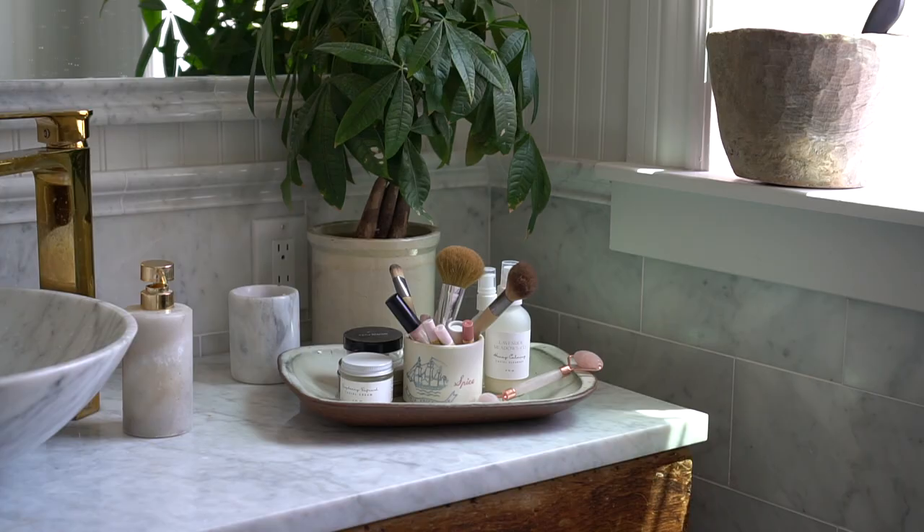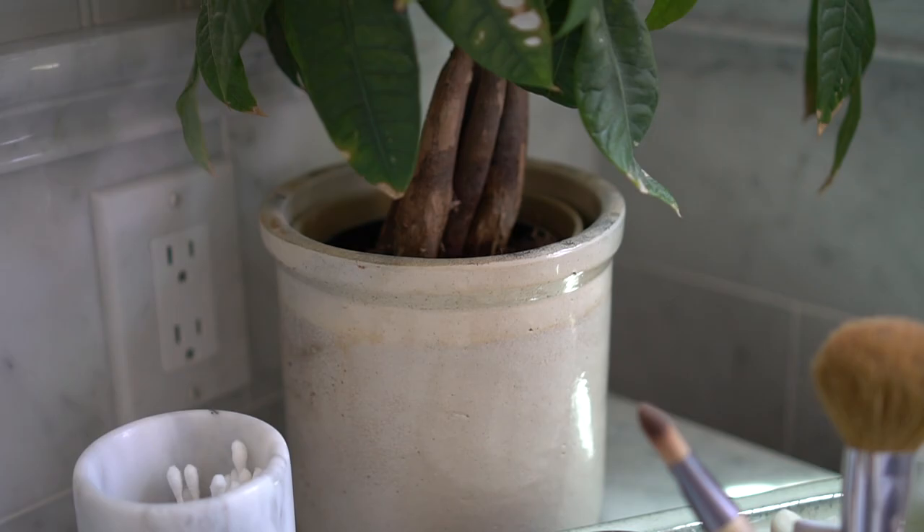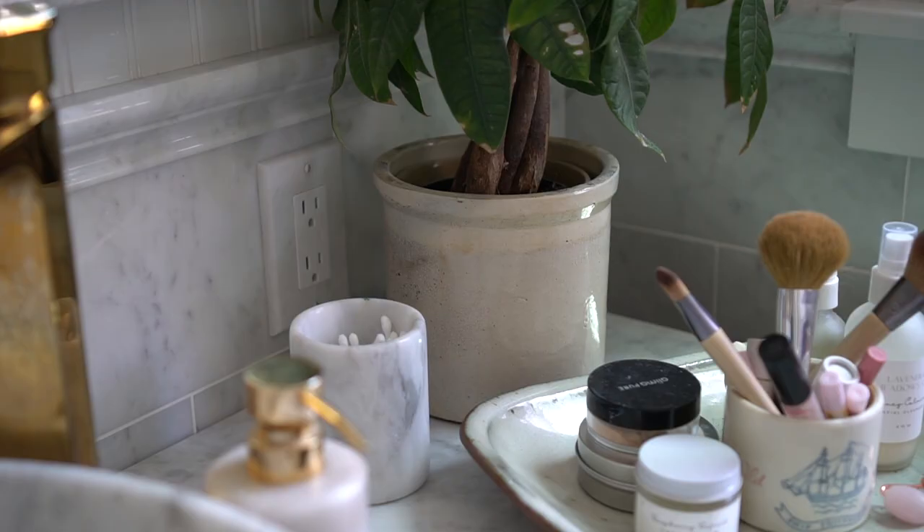I also love using crocks to put my houseplants in. I've got one in my bathroom that just fits perfectly inside a beautiful crock, and then one in our kitchen-living room area holds this beautiful tree and I think it looks really good. I just like the simplicity and the patina with the greenery — I think it just looks great.